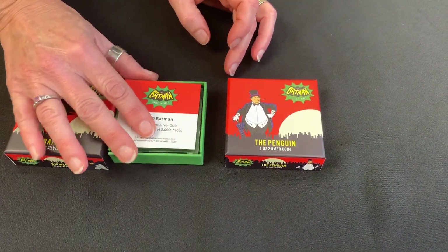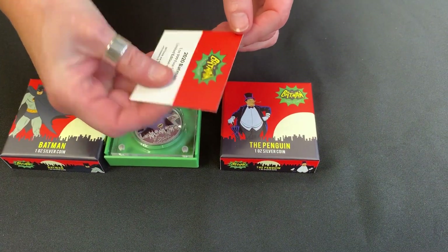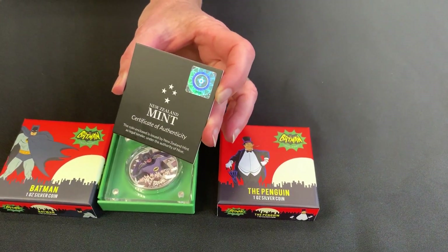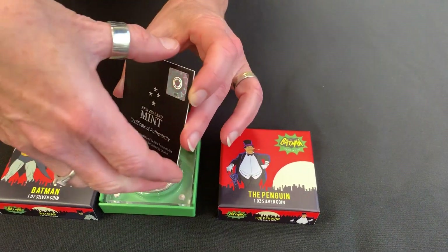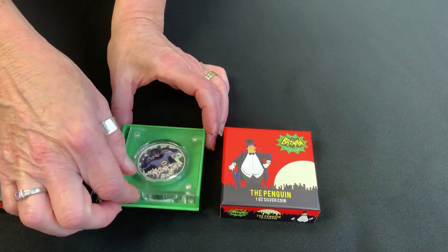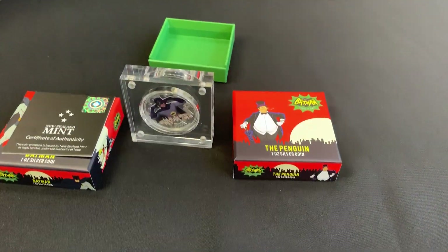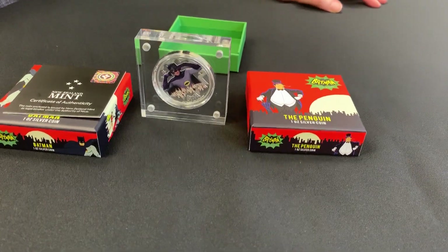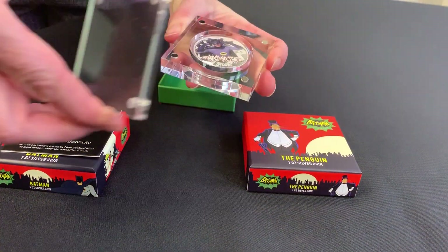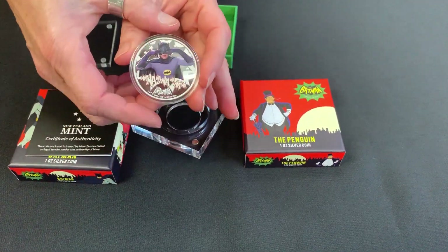And then when you go inside, you get the certificate, which has the number on it in the mintage, so it authenticates that as the mintage. And then here you have the Batman coin. They're in our special Perspex display cases — you can see how they stand up beautifully to display them like that. Or you can just easily snap off the front; it's all magnetised.